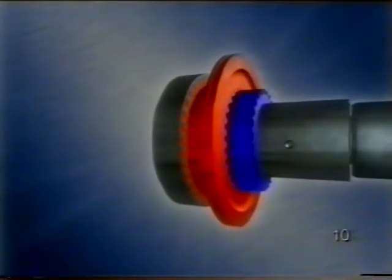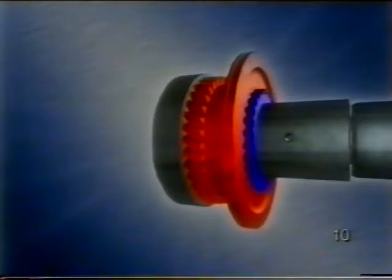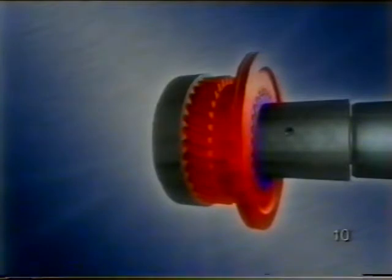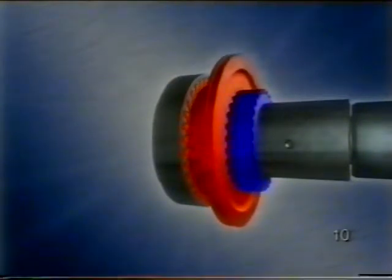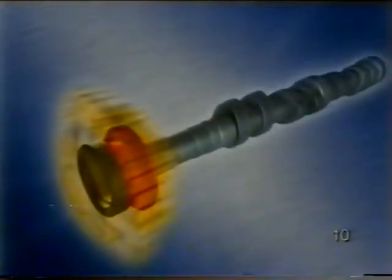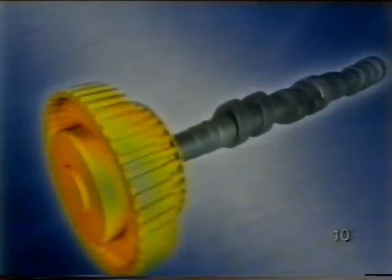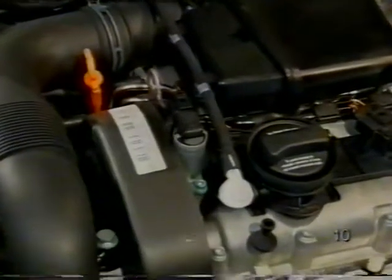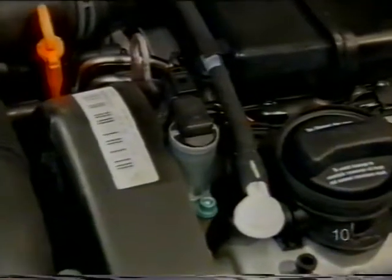Nézzük meg, hogyan alakul át a dugattyú tengelyirányú mozgása vezérműtengely-állító forgó mozgássá. Miközben a dugattyú előre és hátra mozog, elfordul egy ferdefogazáson, és ezzel elfordítja a vezérműtengelyt a meghajtó kerékhez viszonyítva. A ferdefogazással előidézett vezérműtengely-elfordítás megváltoztatja a szívó vezérlési időket. A kamrákba beáramló olaj útját szabályozó mágnes szelepet a motorelektronika vezérli kitöltési tényezős jellel.